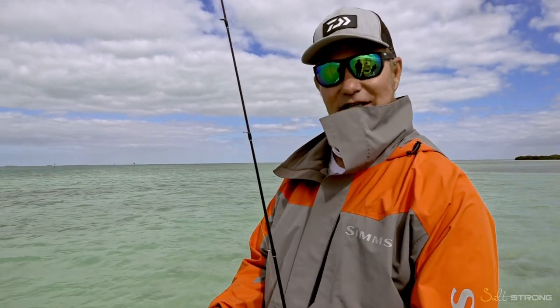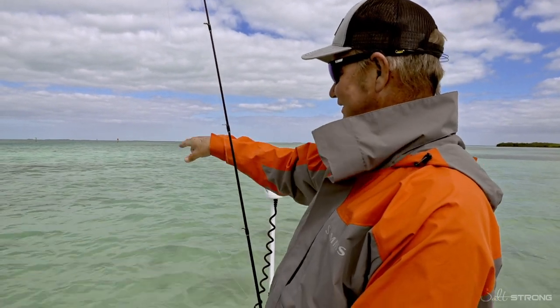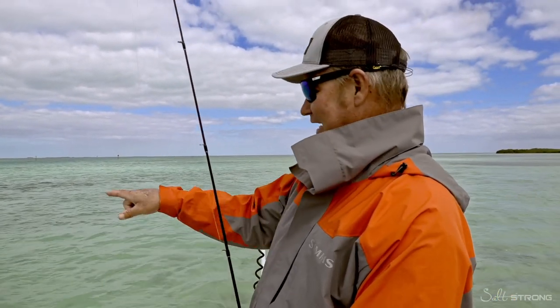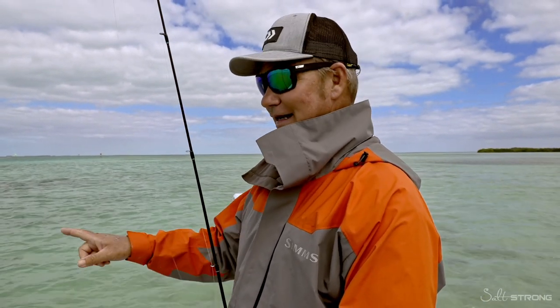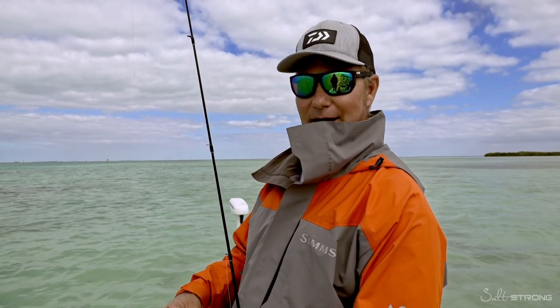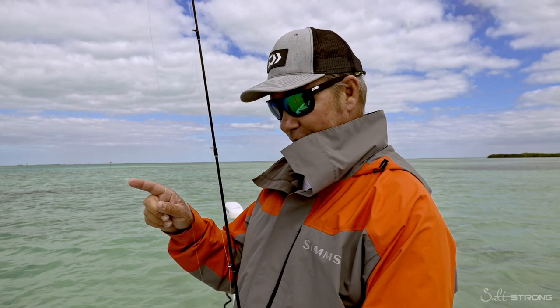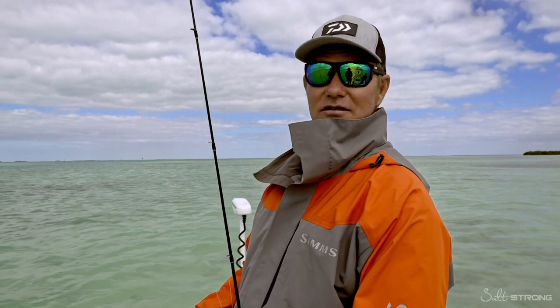We're going to send these baits out in front of the boat down current, downwind, and set them on the bottom. Then we're going to pepper this area with some broken pieces of shrimp for chum to put a little smell out and see if we can get some bites. What you might catch out here, you don't know — it could be a bonefish, bonnethead shark, boxfish, mangrove snapper. The list is long. It's a pretty crappy weather day and we're close to home, trying to get it done. This is a great way to do it.